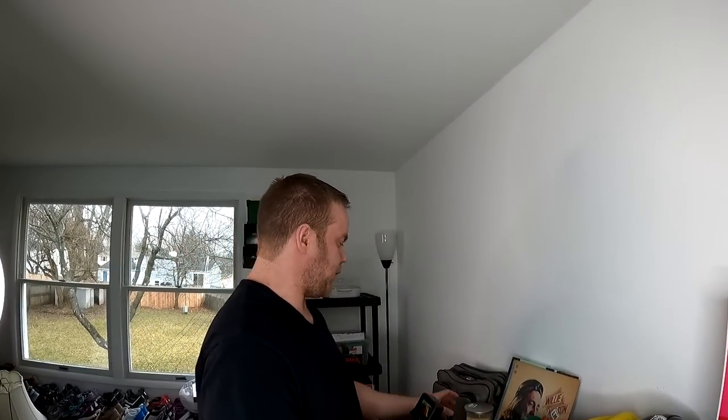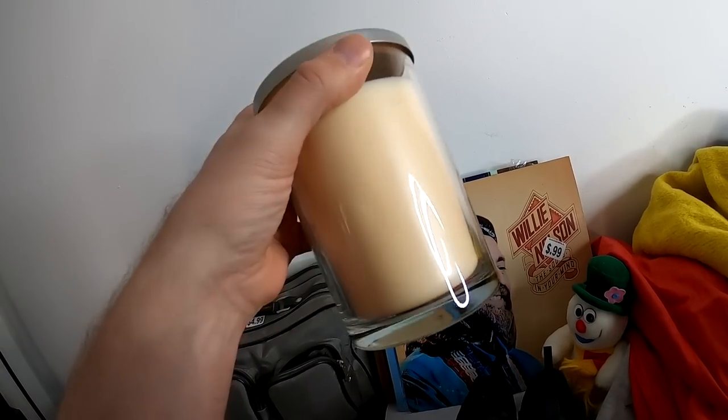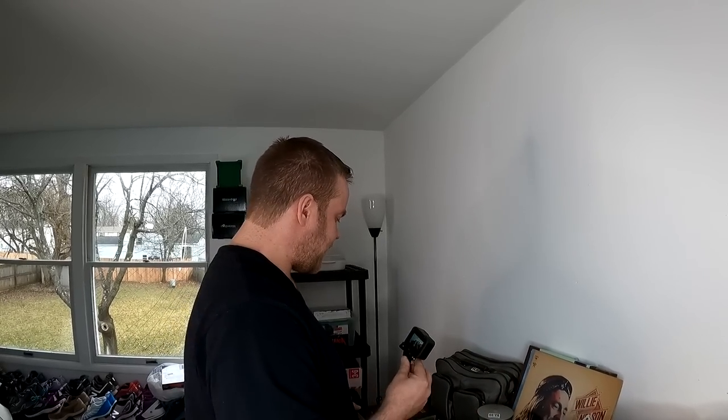The Blu-ray player works — I tested it, great news. The Chesapeake Bay almond macaroon candle — we tend to do pretty well on those. So we ended up with some pretty awesome stuff. Hey guys, thanks for watching. We'll see you in the next video — we're going to some estate sales tomorrow so you should see that in a week or two. Before that it'll probably be thrift stores. Thanks for watching, bye.